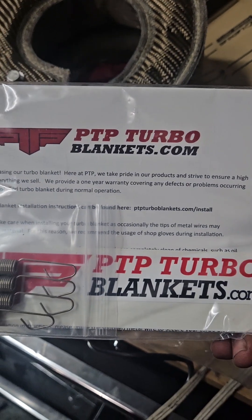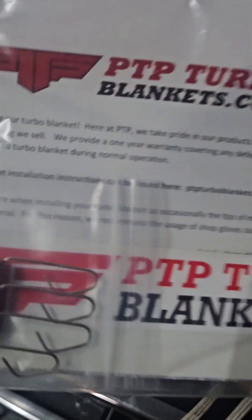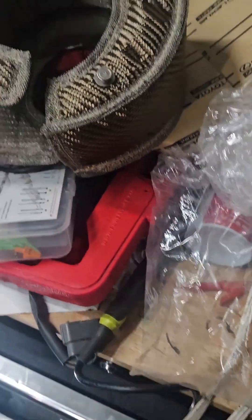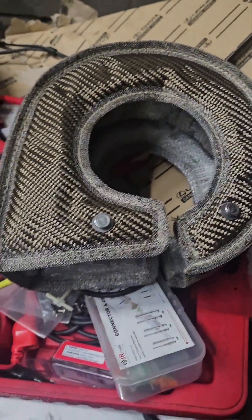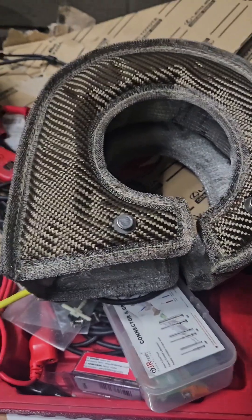Now, shameful plug here — if you need a PTP turbo blanket, let me know. We definitely sell these. Another reason I really like PTP is that they're actually a Texas-based company, they're in Austin. So when we order these, we always have them in a day, and I always try to keep one in stock. They come in a couple different sizes, and they make specific ones — so if you have an R35 GTR or a newer turbo Civic, they make kits for those too.